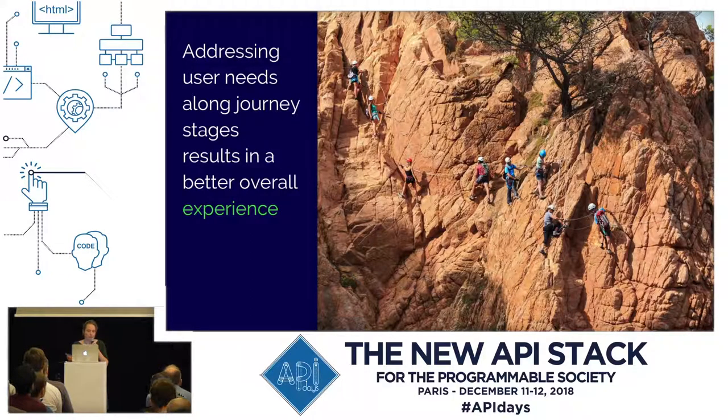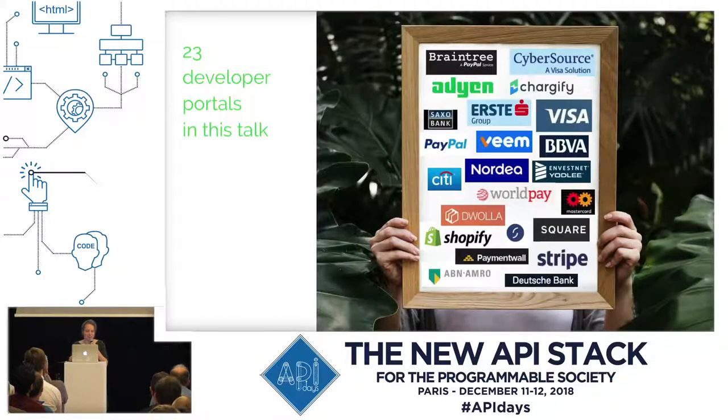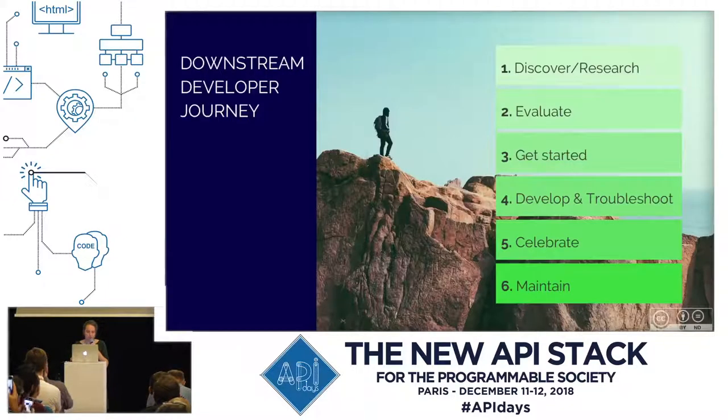If your developer portal provides entry points for all of those stages separately, all kinds of users will be able to find what they need and the experience with your site will be better. I have 23 developer portals in this talk from the banking and fintech industry. The banking industry, which was a closed world for a long period of time, got shaken up by fintech competitors and by PSD2, so it's interesting to see how they reacted and what examples they have on their portals.